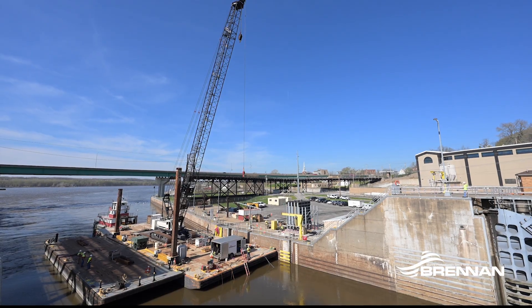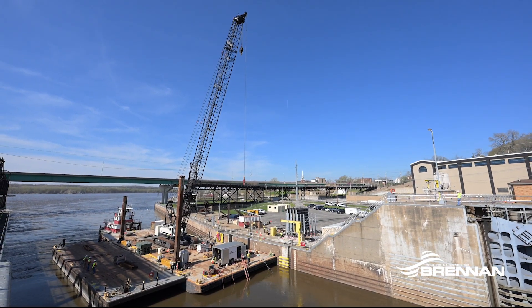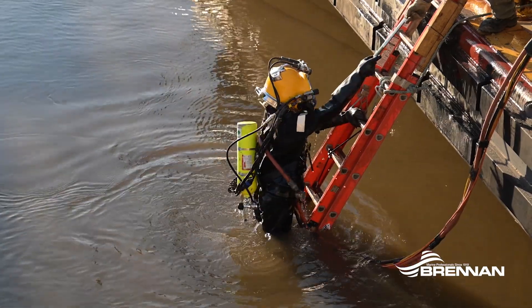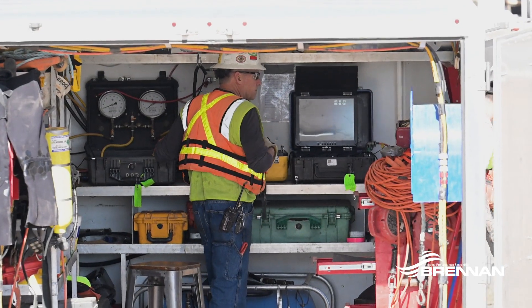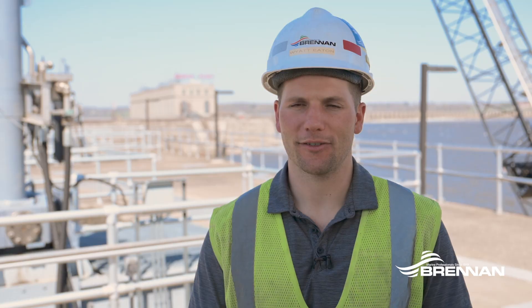Brennan's role is to remove the underwater fish barrier system. It's a pretty complicated underwater critical pick. Brennan's dive team is going to go down, inspect the barrier, and make sure there's no large dents or damage to it.